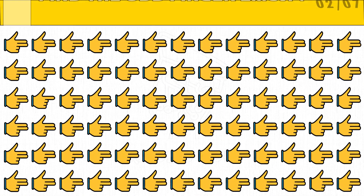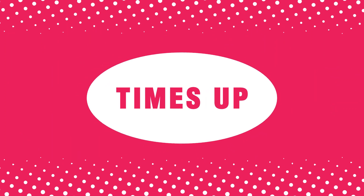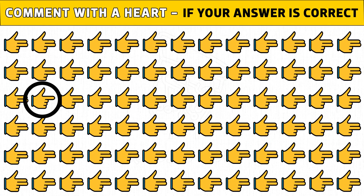Hope you like this. Puzzle number two: check your eyesight — find the odd finger emoji out. Puzzles game in just 20 seconds. Time's up! Are you ready to check the answer? The single finger emoji, instead of two fingers, is the odd one.